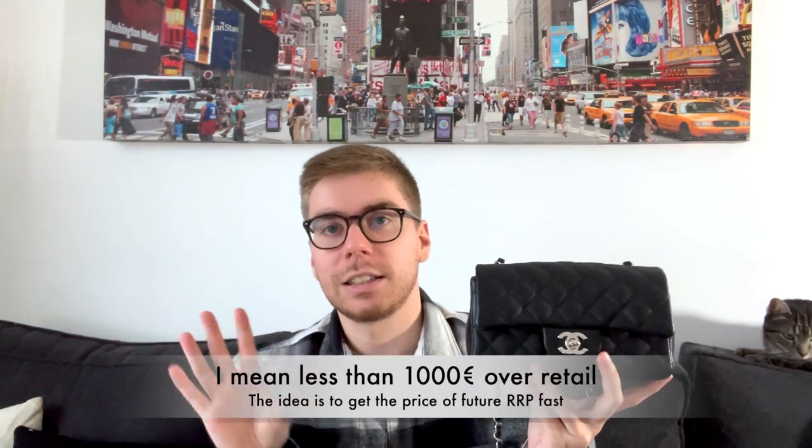In the end, the Chanel wallet on chain is a more clever purchase: it's cheaper, offers more choices, is more versatile, has similar capacity, and wears better. That said, if you find a Chanel mini in caviar at a good price — around the current lambskin retail — it's worth considering. I paid around 4,000–4,200 euros for my caviar minis, which was close to the then-retail of 3,500 euros. The mini has already increased by 300 euros in just six months, so buying close to retail is the best deal.